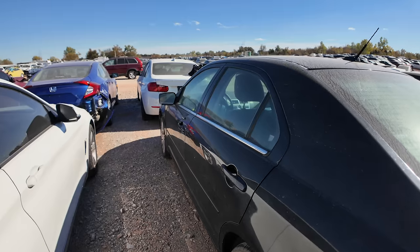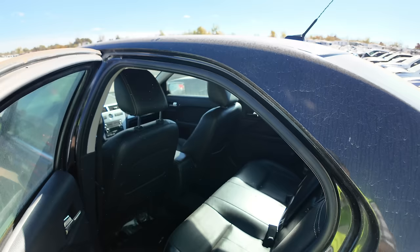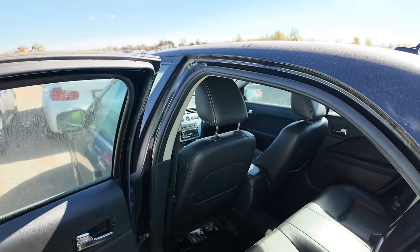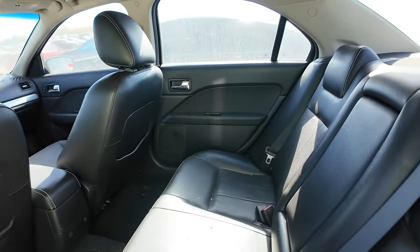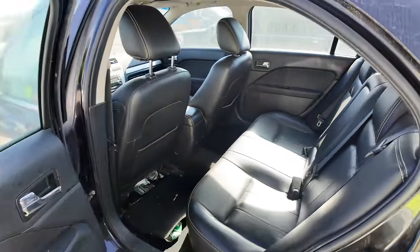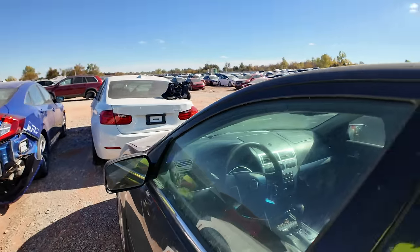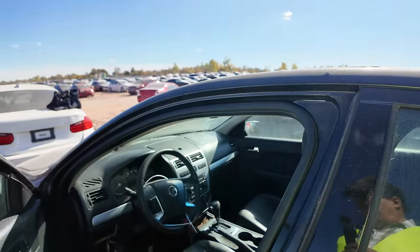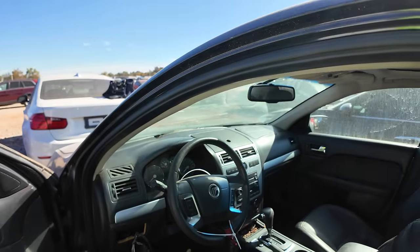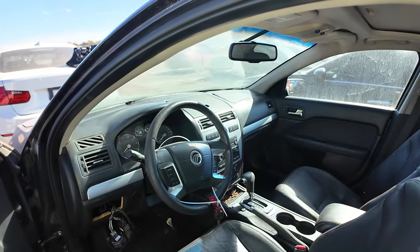I can see some dings on the side for sure, so this is gonna be a hail damage car. Well, that's fine — who cares? These were actually decent cars. Some of you will disagree with me in the comments and tell me how they were nothing but problems, but I actually loved these things. I never had the Mercury Milan — I had the Ford 500, which replaced the Ford Taurus for a while, and then the Ford 500 got canceled and it became the Ford Taurus again. I don't know what they were thinking.